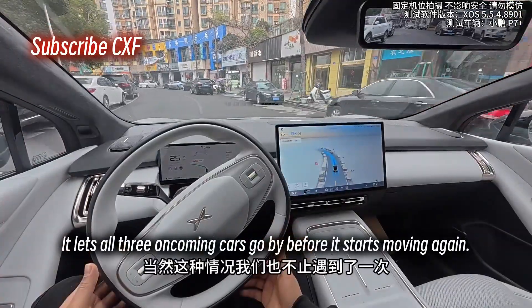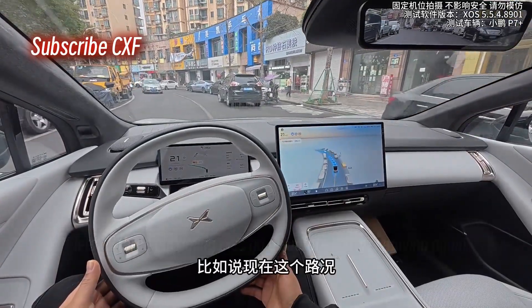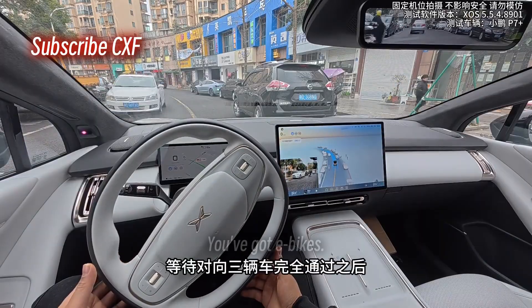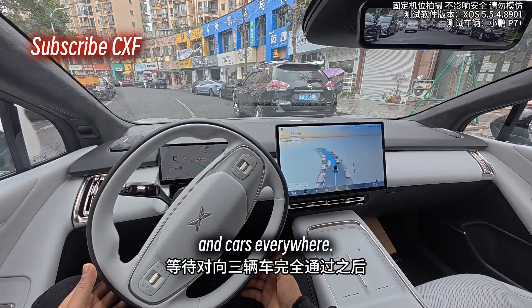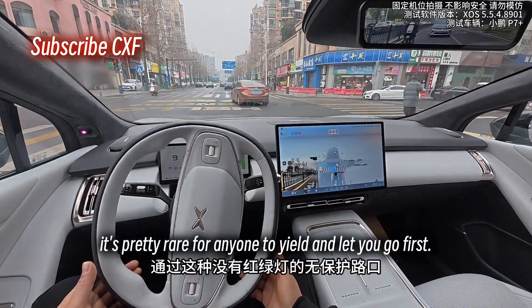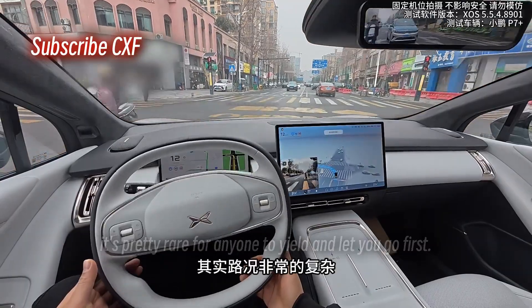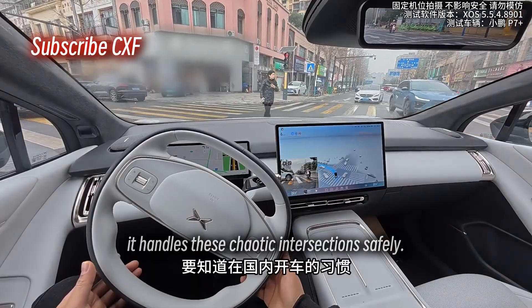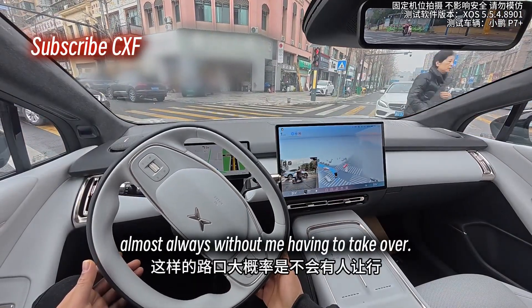Or take these unprotected intersections with no traffic lights — the situation is super complex. You've got e-bikes, pedestrians, and cars everywhere. With the driving culture here, it's pretty rare for anyone to yield and let you go first. But after using it for a few days, it handles these chaotic intersections safely, almost always without me having to take over.